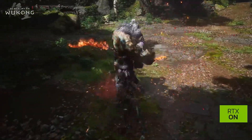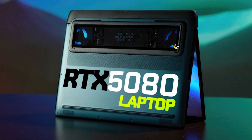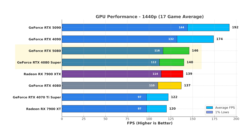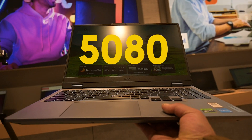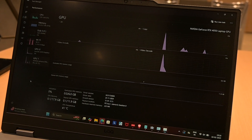Memory bottlenecks can still occur in situations where the GPU has to handle large amounts of data, such as with large textures in modern open-world games. If you're upgrading from a 4080 laptop, the 5080 won't blow your socks off but will bring some noticeable improvements. The 5080 is essentially an incremental update over the 4080 — better efficiency and slightly better performance, but the difference in actual gameplay isn't as noticeable as between the 4090 and the 5090.